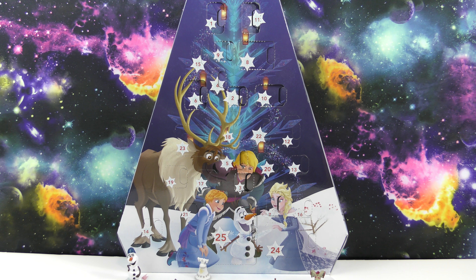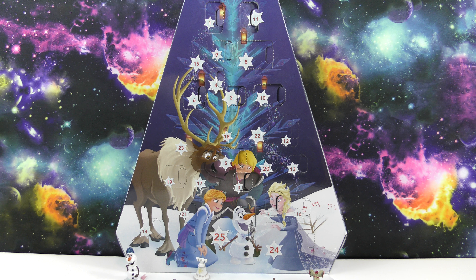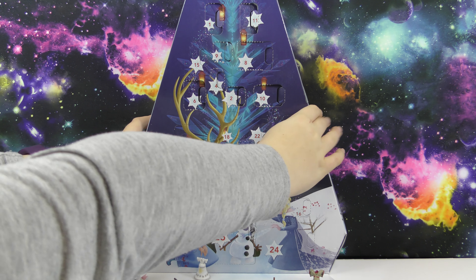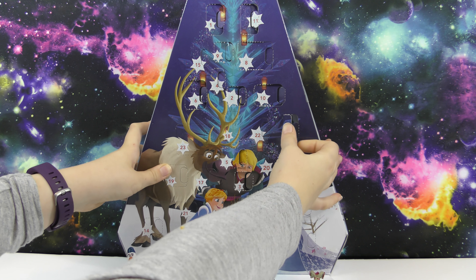Hello, welcome to another Wicked Awesome Collectibles video. Today we're going to be opening day 12 of our Disney Frozen Adventure advent calendar. Let's see what we get. My favorite piece so far was probably both of the kids — I really like those. I have two favorites so far.